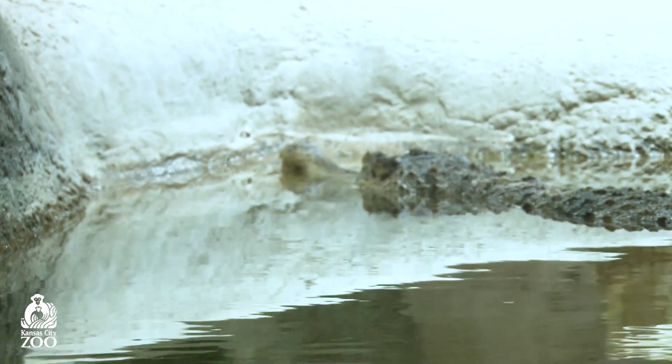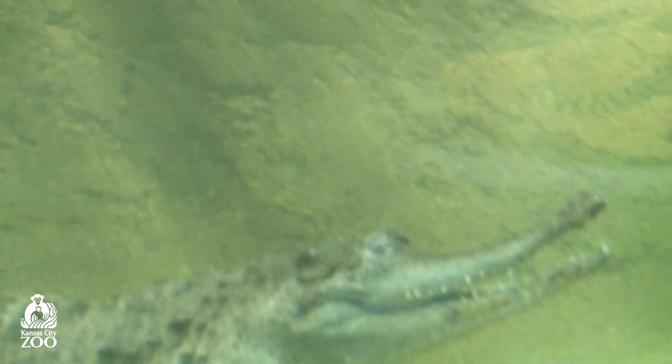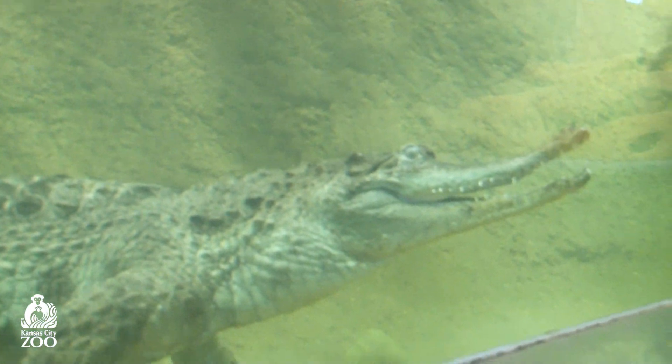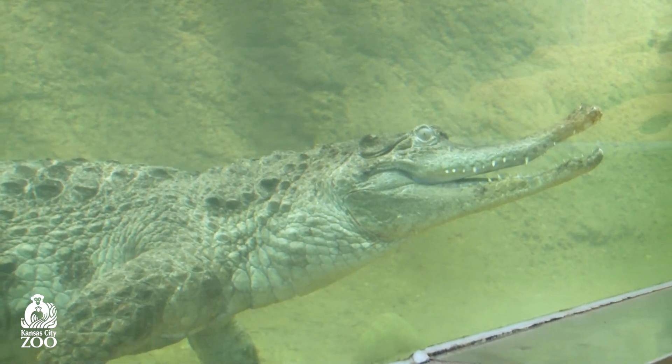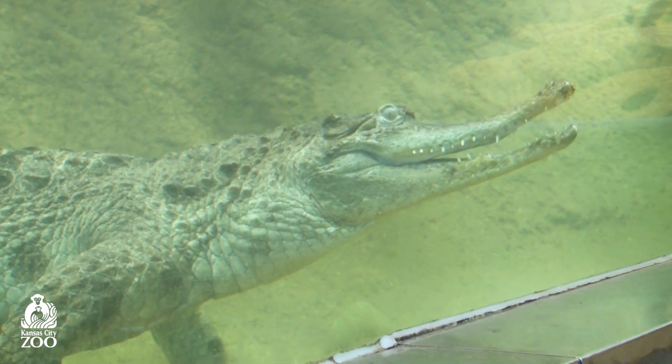They also have an underbelly that's kind of yellow, so it acts as something called counter shading — it's a camouflage. If an animal is swimming underneath them, they're going to see that yellow belly and hopefully it will blend into a sunny sky, which is a great way to make sure other animals don't see you.